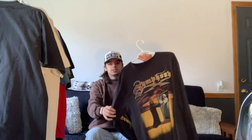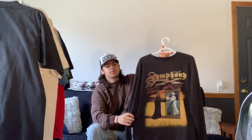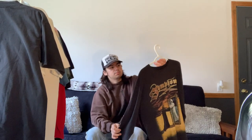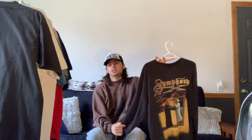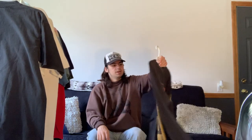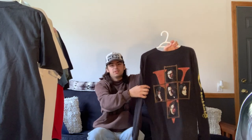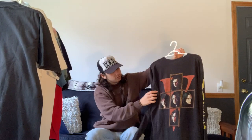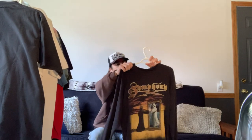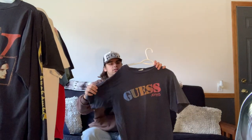Next is this Symphony X long sleeve featuring the album cover of their album called The New Mythology Suite. I'm not a fan of this band — I had actually never heard of them. It features Symphony X on the sleeve, and on the back what looks to be the band members. I just thought the tee was pretty cool.